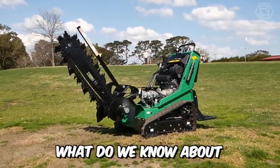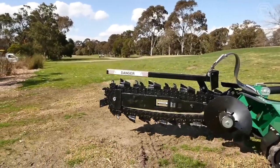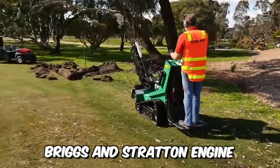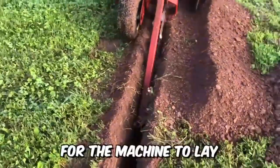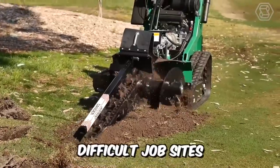What do we know about Ditch Witch's new model 1820? This machine is equipped with a powerful 31-horsepower Briggs & Stratton engine, a digging depth of up to 1.2 meters, and an operating weight of about 1 ton. All this is needed for the machine to lay pipes and cables efficiently, even on the most difficult job sites.